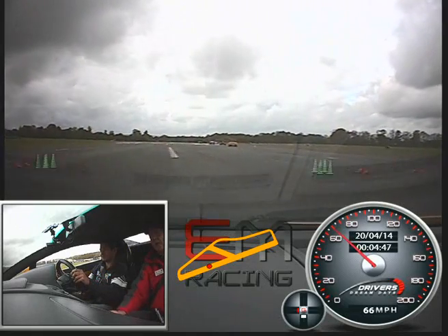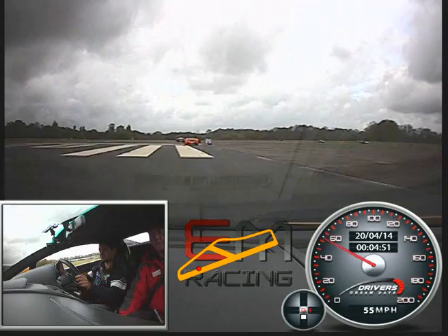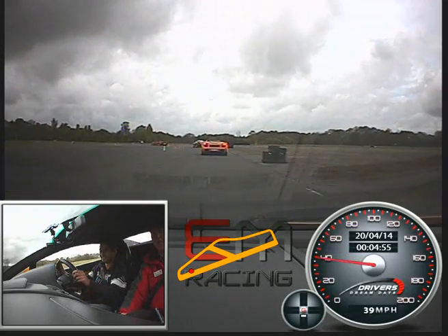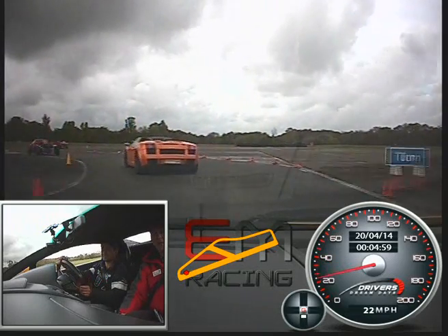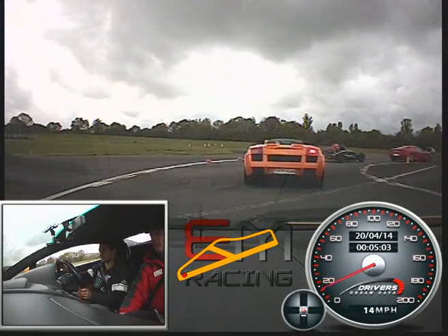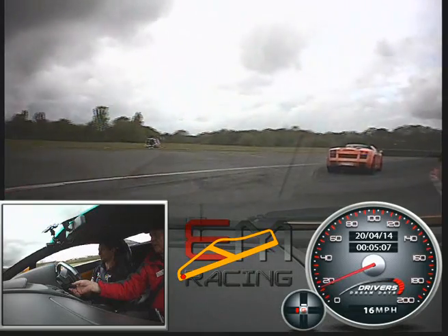Yeah. Well done. That was a great start. Great start. Love that. Think you like the car, don't you? Yeah. Quite right too. So on the brakes, please. Thank you. I should just say that there are ceramic brakes on this car — they're really quite severe. Yeah, I can feel it. Back on the power gently. We'll just wait for these cars to clear.